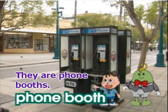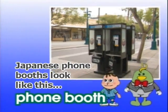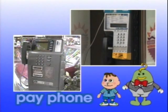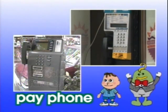They are phone booths. Phone booths. They also look different. Japanese phone booths look like this. They are payphones. Payphone. They look different, too.